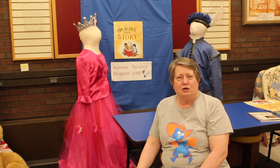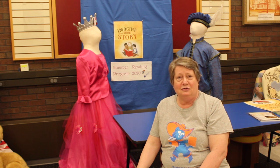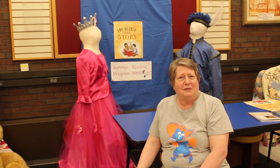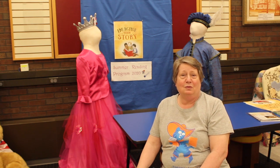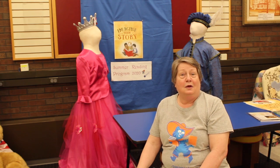The Imagine Your Story theme means you could be anything. You just imagine what you would like to do. Maybe you'd like to be a fireman. Maybe you'd like to come to the library and work as a page — we have young people that work here; I think you have to be in high school. But let's go back to what's going on with our summer reading program.